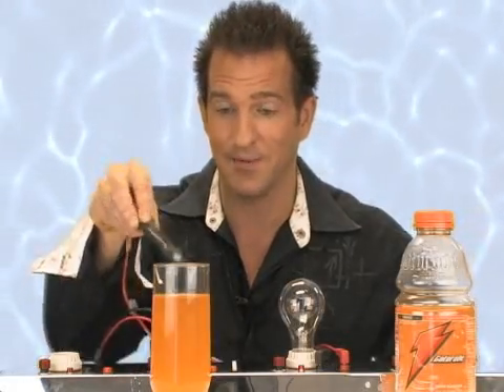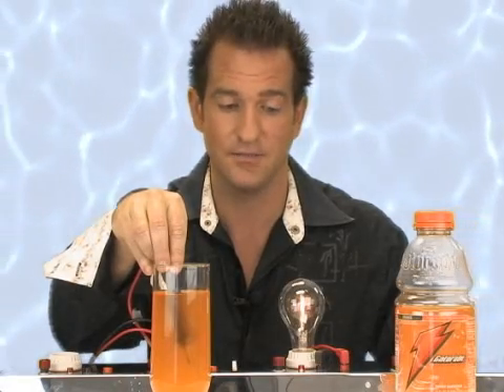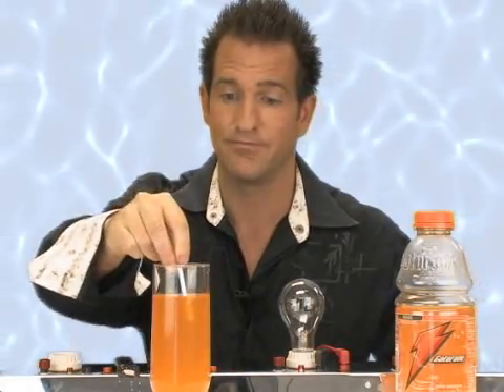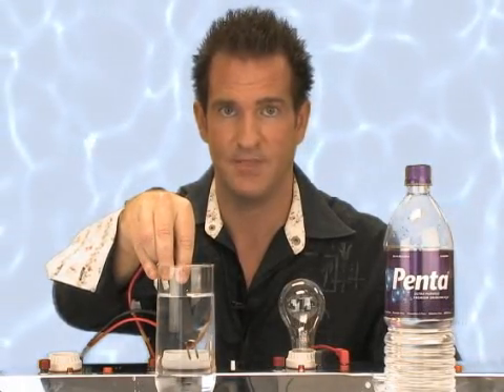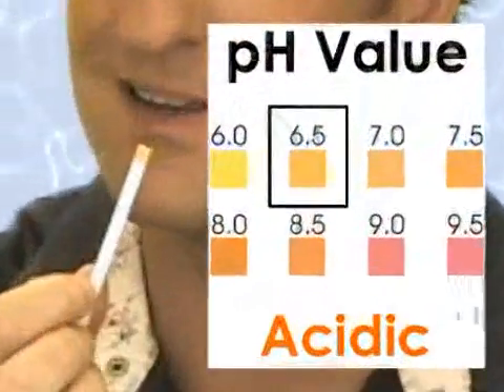How about Gatorade? Surely Gatorade must light the bulb — ions are also electrolytes, so something's got to happen here. A little something. How about the pH? It doesn't even hit six. Let's try Penta Water. Nothing. pH? Surprisingly, not even six and a half.